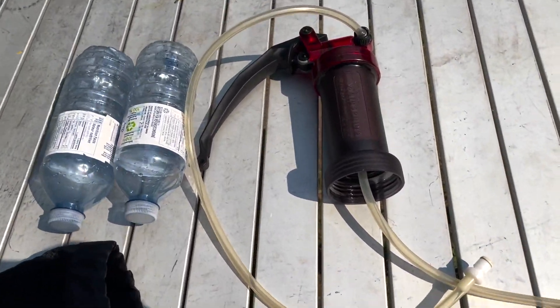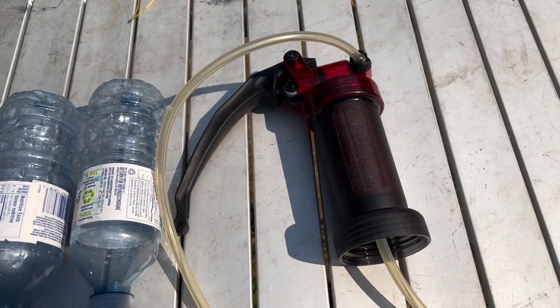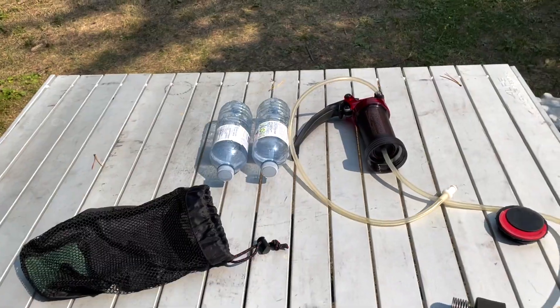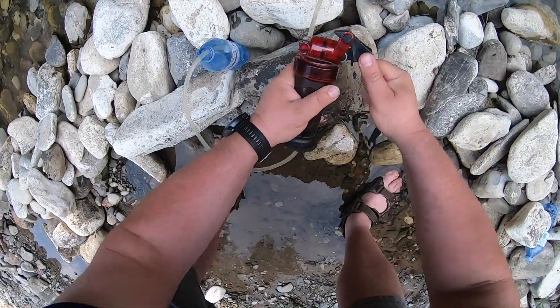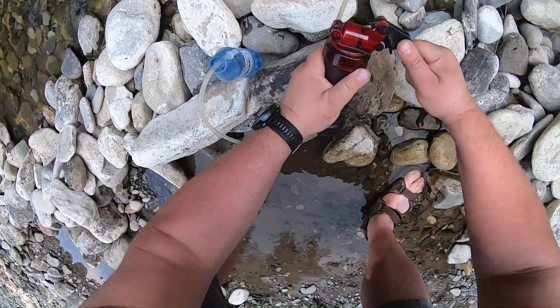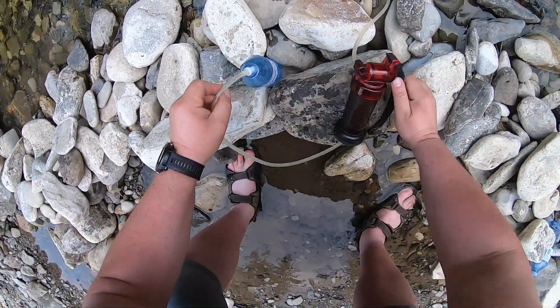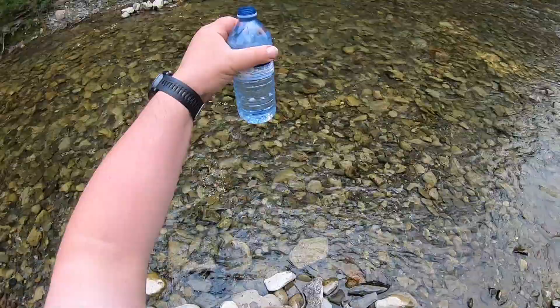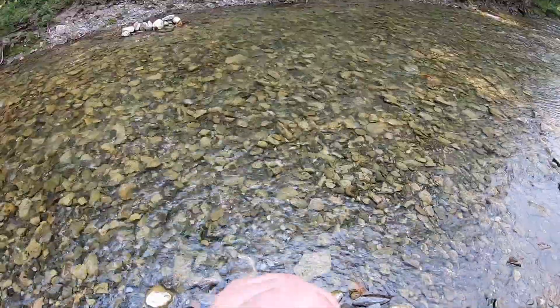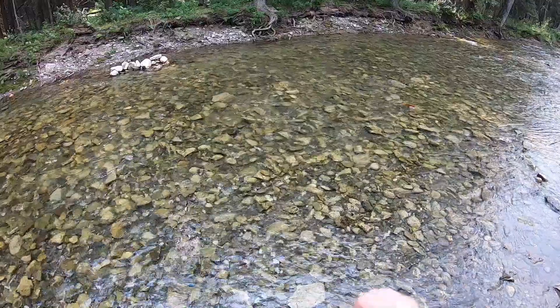Alright, got my water purification right here — haven't used it in a long time. I'm going to fill up a couple of bottles. Oh yeah, look how clean that is. Tastes good too.